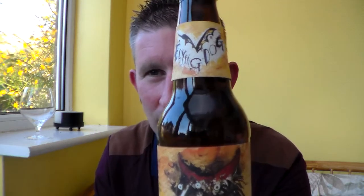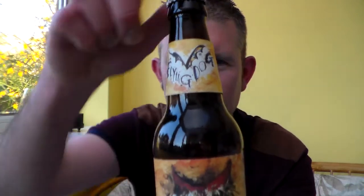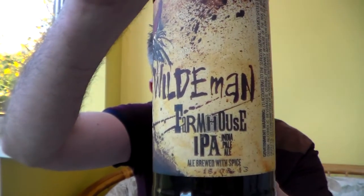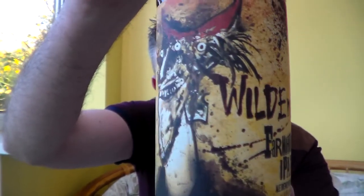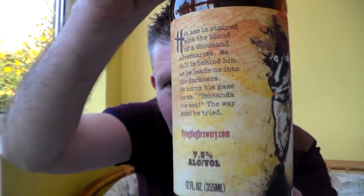Hello and thanks for watching another Somerset Radio Ale review. Got here another beer from the Flying Dog Brewery of Maryland in the USA. It's their Wildman Farmhouse IPA. I'll try and get it to zoom in so you can see all the beautiful craft artwork on their bottles.